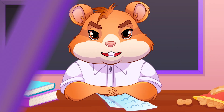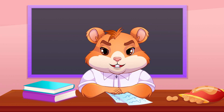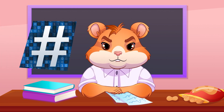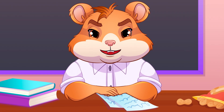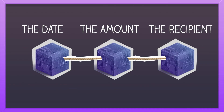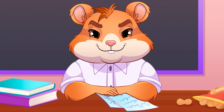But what makes them a chain? Each block contains not only data but also a unique code called a cryptographic hash. It also includes the hash of the previous block. This is like an invisible string that connects the blocks,